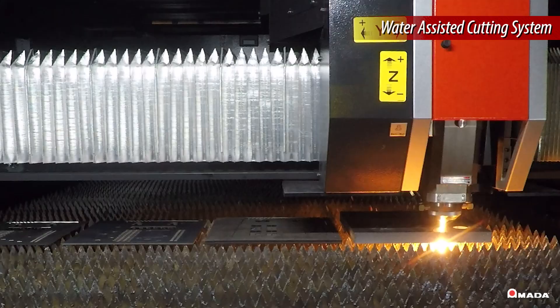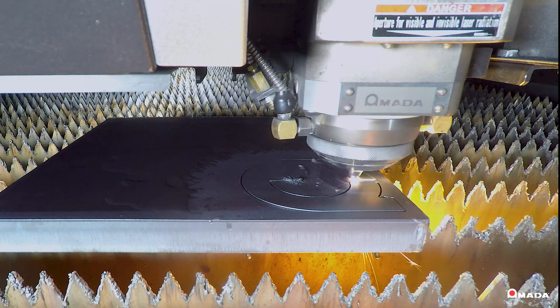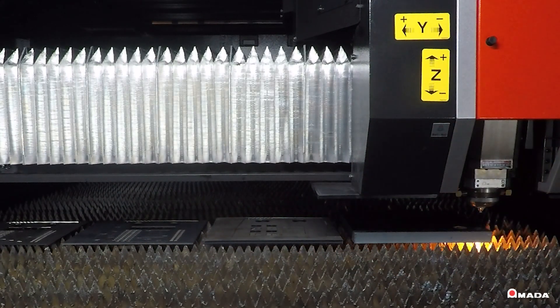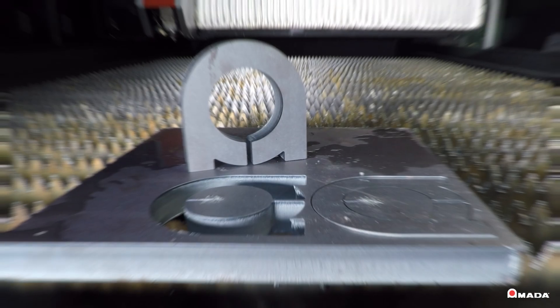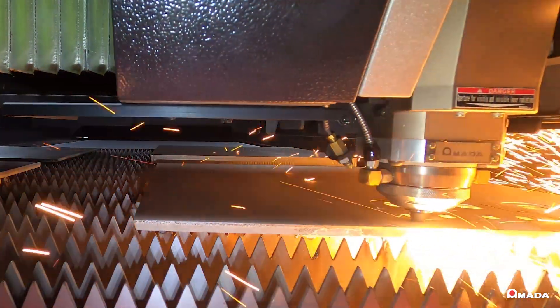A reduction in heat buildup eliminates the need for the laser head to traverse to different areas of the material and allows for sequential processing of closely nested parts. Available on the 9, 12, and 15 kW laser systems, Silky Cut utilizes special optics to produce an extra-smooth surface result, especially on stainless steel.